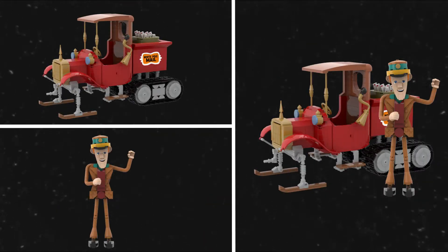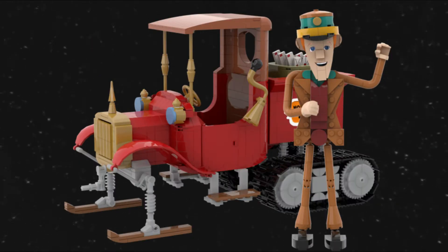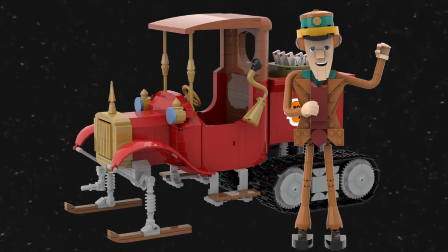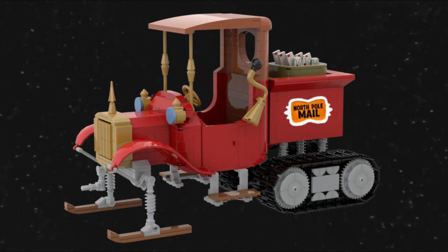Mr. Kluger stands at just over seven inches tall and features movable arms, head, legs, and feet. He is also able to be placed into the truck.